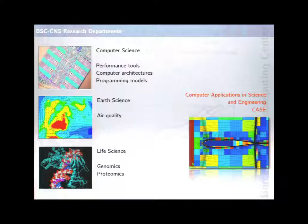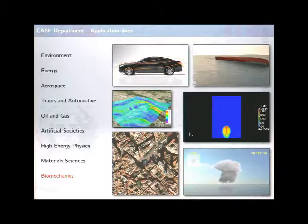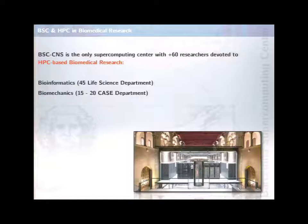I'm going to talk about biomechanics, but I do not belong to the life science department. What we do in my department are applications - we work in very close collaboration with researchers in different fields of engineering and physics. We do computational physics, and one of the main fields we work in is biomechanics. BSC is the only supercomputing center with more than 60 researchers devoted to HPC-based biomechanical research - both in the life science department and in my department, where around 15 to 20 are devoted to that.